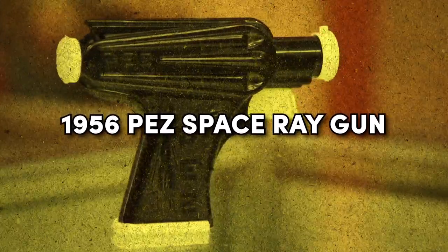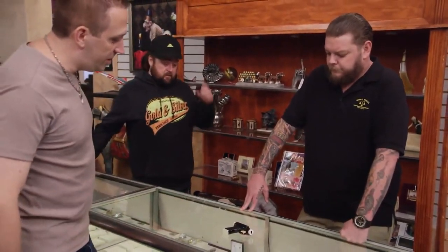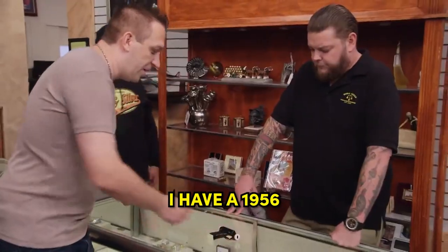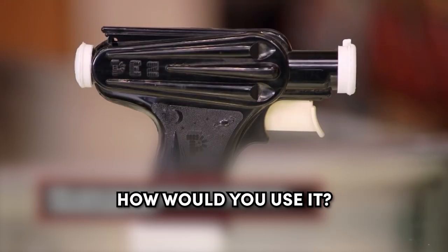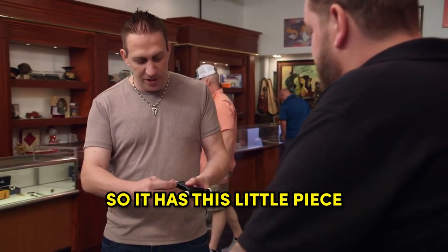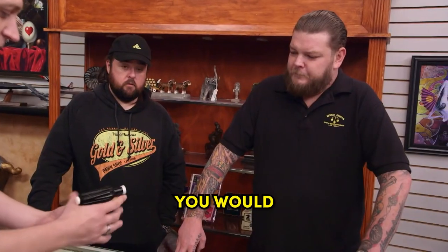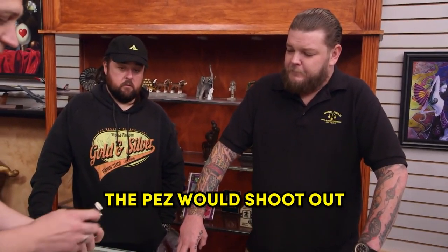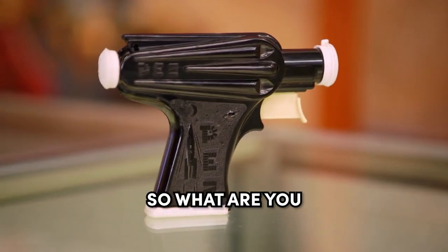1956 Pez Space Ray Gun. Sometimes it's seven barrel guns, other times it's just a 1956 Pez Space Ray Gun. I have a 1956 Pez Space Ray Gun. This is interesting. How would you use it? So it has this little piece right here. The cartridge comes out, and then you just put that down like so. And whenever you would pull the trigger, the Pez would shoot out the actual front of the gun. I'm sure that got discontinued pretty quick. So what are you looking to do with it?